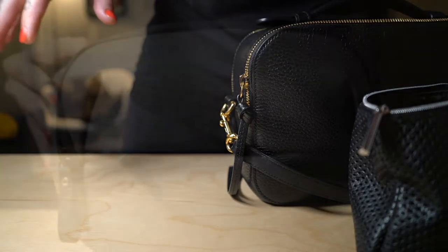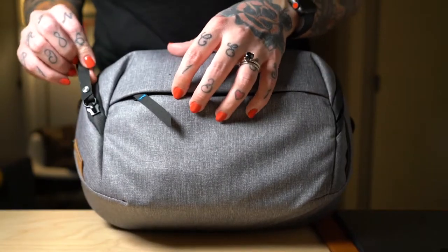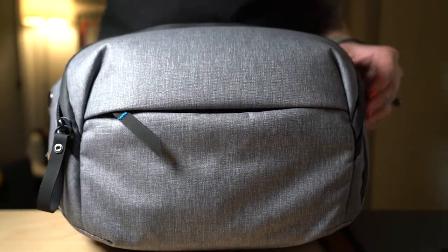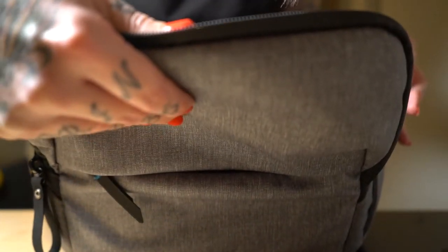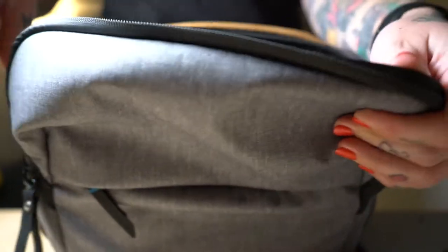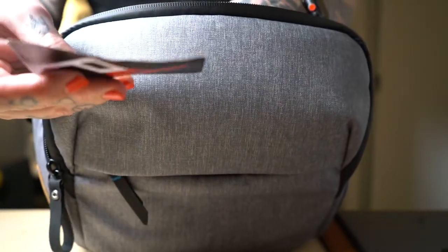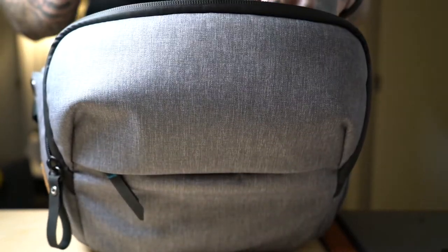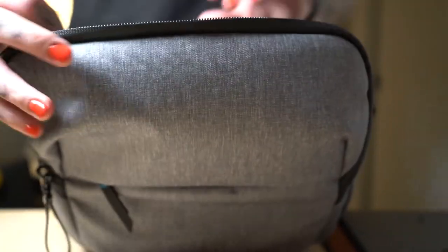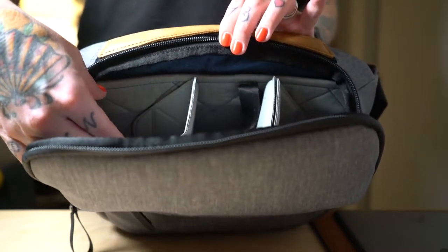As a second bag, this is my camera bag — I really love it. My husband has a slightly bigger one and a backpack version. This is the Peak Design bag, I think their smallest one. There are zip pouches everywhere — three compartments — and I absolutely love it.